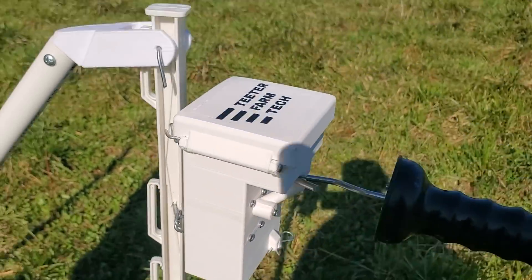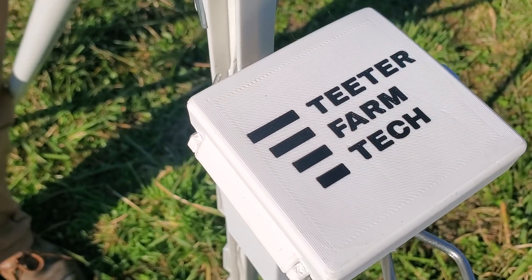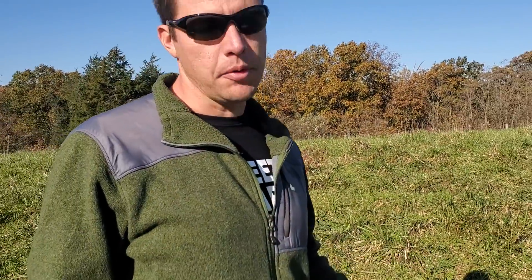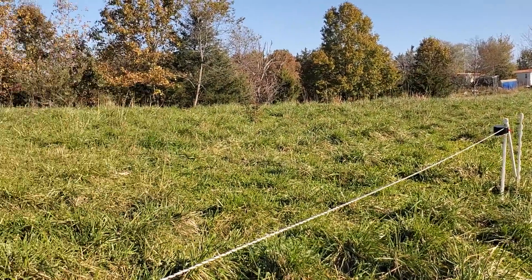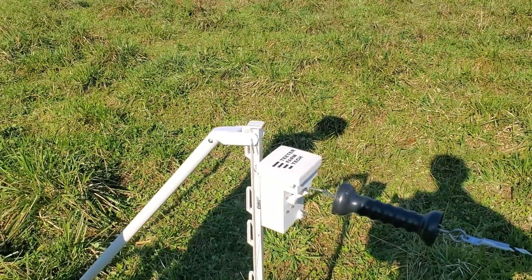Your website and business is called Teeter Farm Tech — yes, TeetherFarmTech.com — that's where I'm selling the product. I've really focused on keeping my costs down so I can pass that on to you as the end user. This unit with the reel — everything you see minus the posts — you'll get for $275.